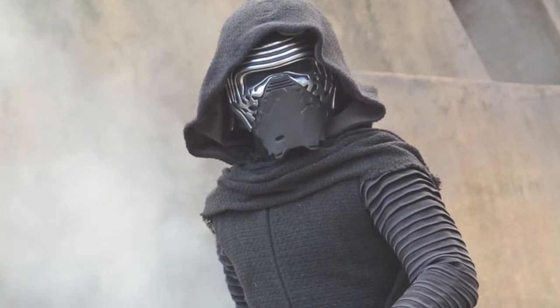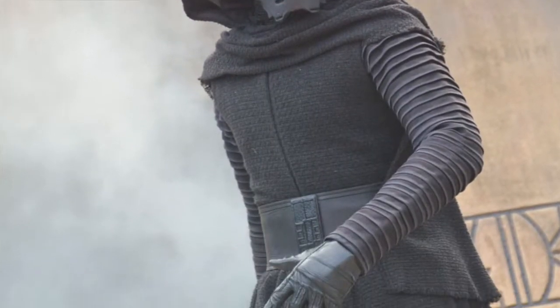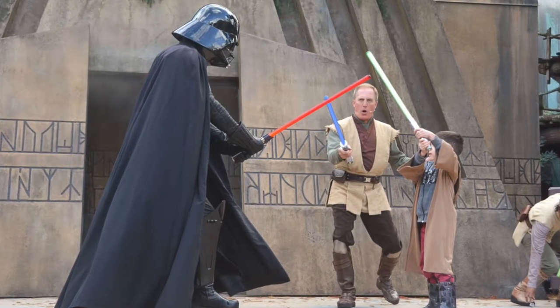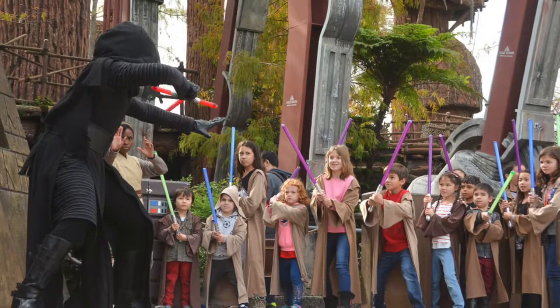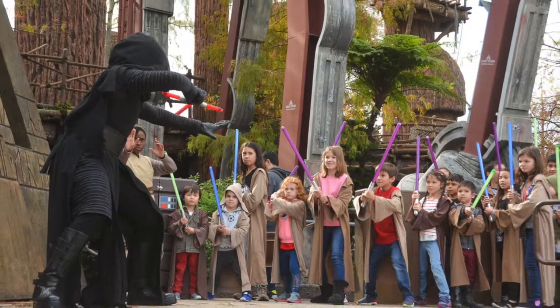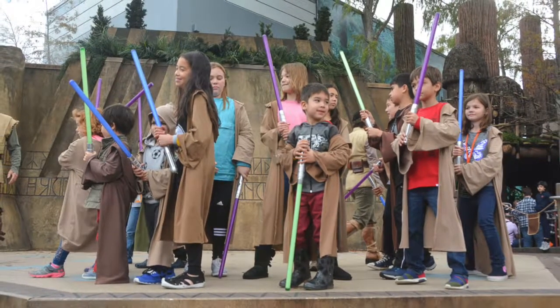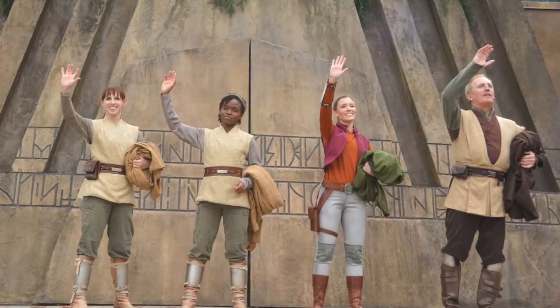The whole experience lasts about one hour, and it's sure to be the highlight of your trip to Walt Disney World. The Jedi Training Trials of the Temple is a free Star Wars program to participate in. You can read my detailed review on my blog in the link below. Thanks for watching, and be sure to subscribe!